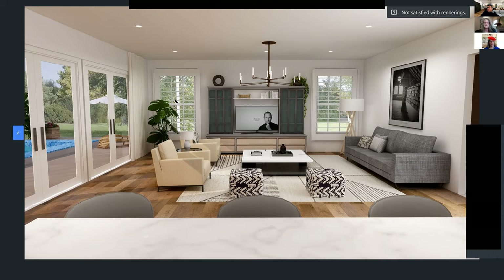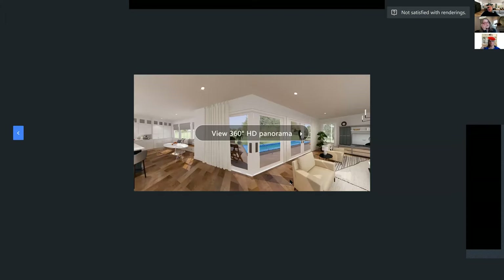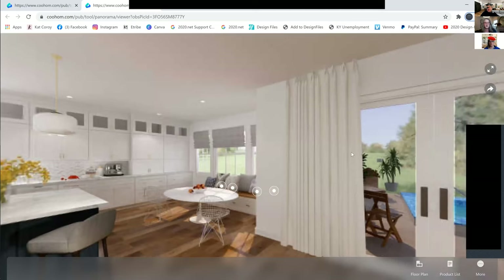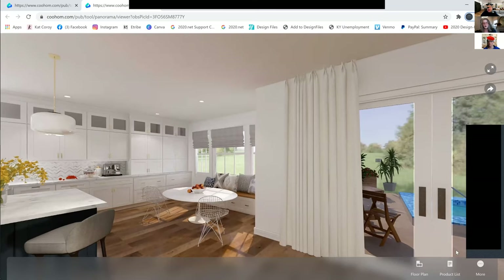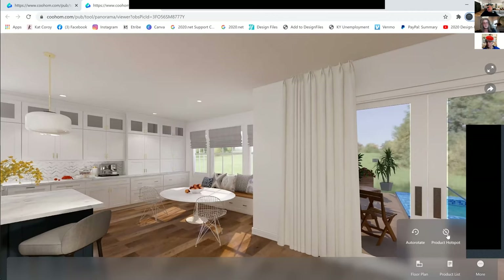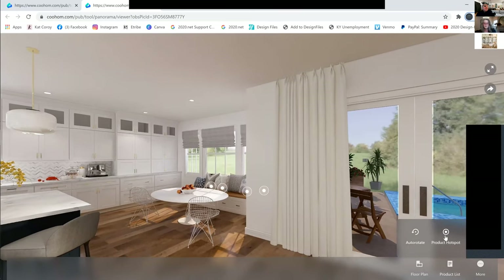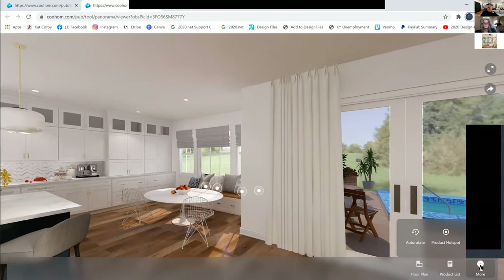If you want more trees showing through your windows, you can rotate the background to get a little bit of both trees and sky. This is a 360 view — it looks a little skewed sometimes and can be a bit slow to load, but this is literally how long it takes to download it, and it doesn't take very long at all.